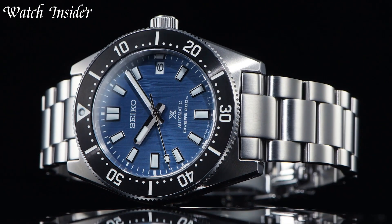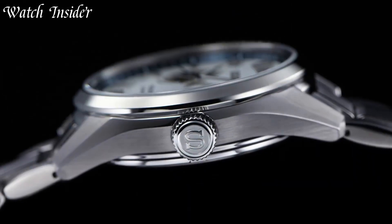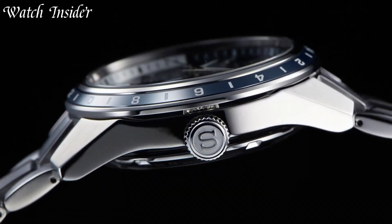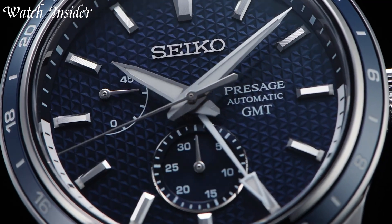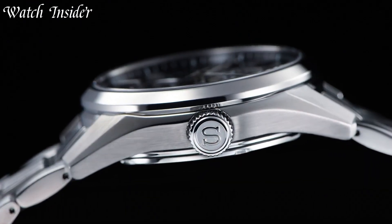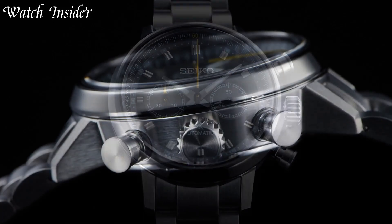Seiko Dress Watches are elegant and sophisticated timepieces suitable for any formal occasion. With sleek designs, high-quality materials, and precise movements, Seiko Dress Watches are a perfect combination of style and function. Whether you're attending a business meeting or a black-tie event, a Seiko Dress Watch is the perfect accessory to complete your outfit.